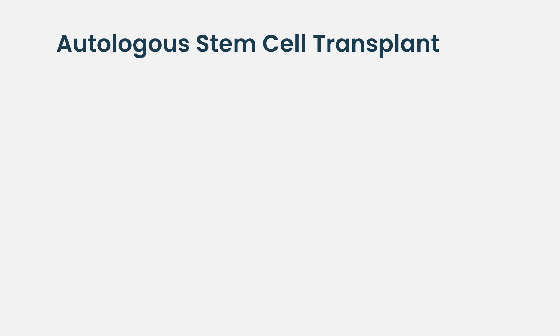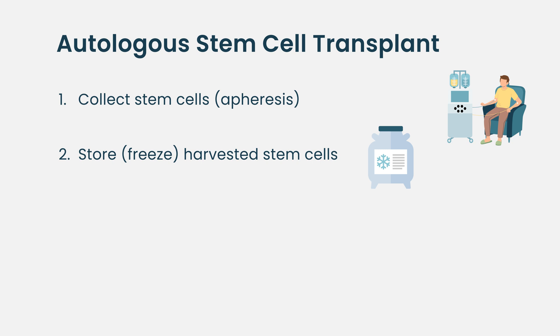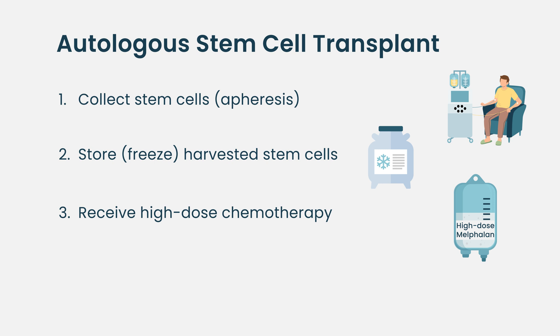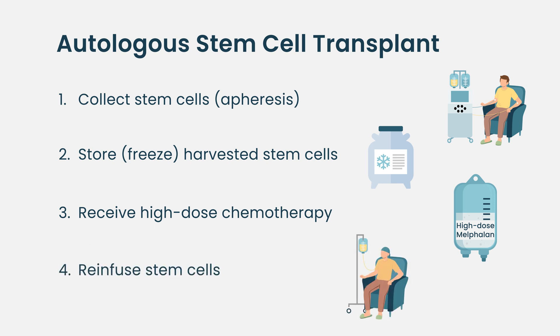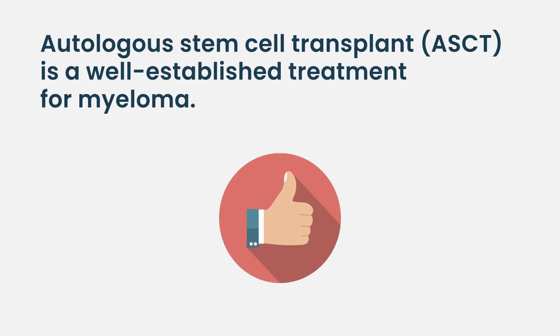Stem cell transplant is a procedure whereby we collect blood or marrow stem cells from a patient, put those in the freezer temporarily, and have the patient come in to receive high-dose chemotherapy using a drug called melphalan. Once the melphalan is cleared from the bloodstream, we give the stem cells back to rebuild the blood count. This way patients can receive high-dose chemotherapy — which hopefully will knock down or knock out their myeloma — while allowing us to rescue their bone marrow from the effects of the high-dose chemotherapy. This has been a time-honored treatment for multiple myeloma, one of the most important in changing the course of history for myeloma patients. It started in the late 1980s and became very well established in the next two decades.